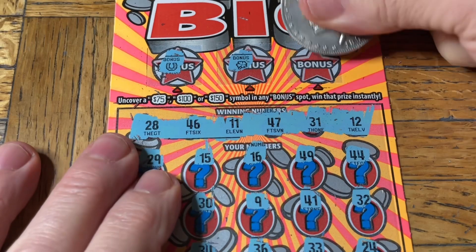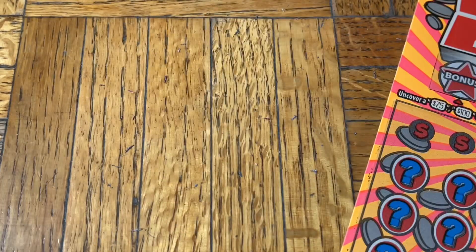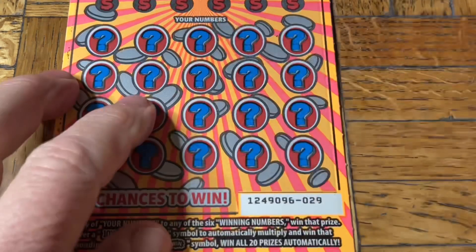One last chance. Would it not be just amazing? Nah. Darn. Okay. Two more of these to go. $10 back, $60 to go yet. Ticket 29.